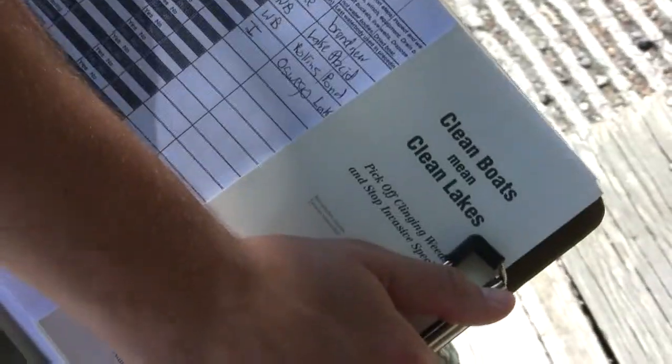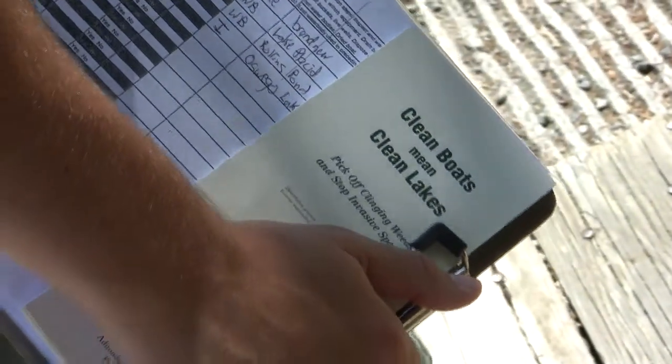Basically, we're stewards of lakes, which means we help educate the public about invasive species in local water bodies, about preventing them coming in — places where they can check their boats, more common places where they would find them, other lakes in the area where they have them, that sort of thing.